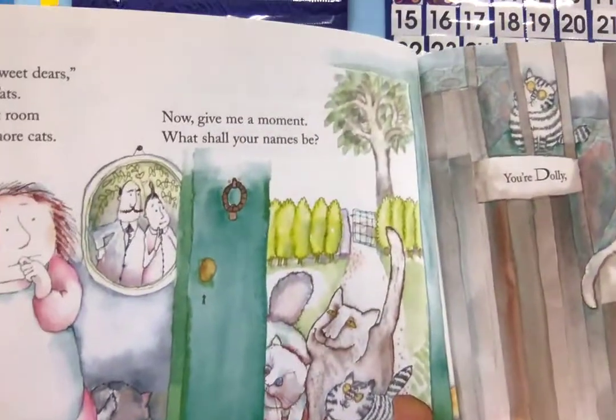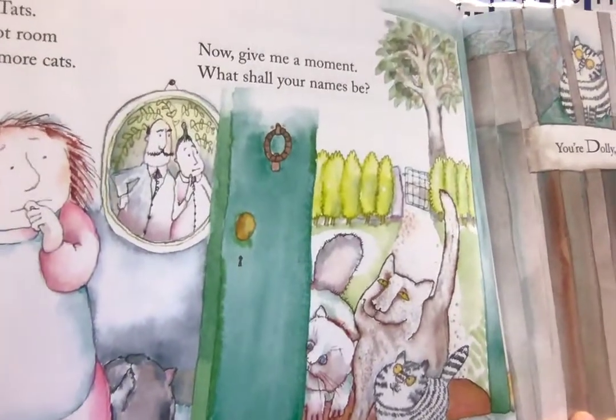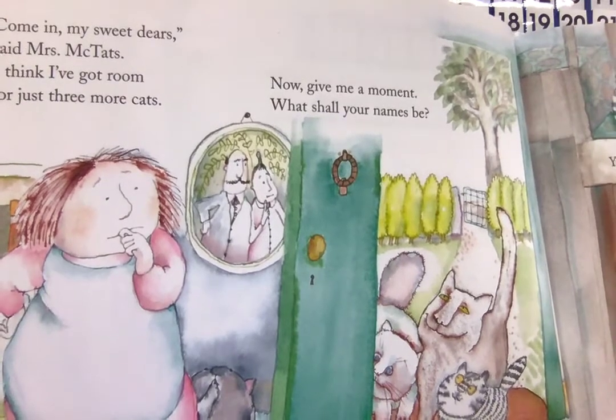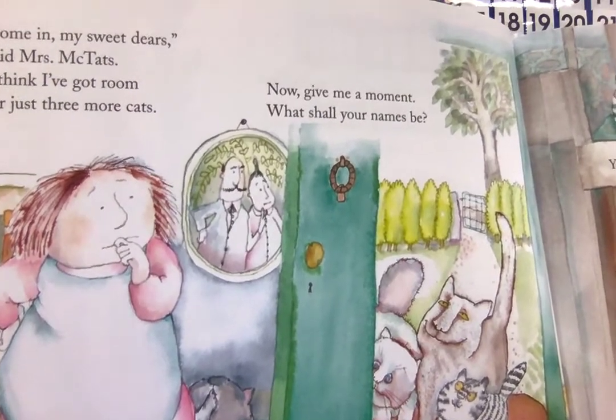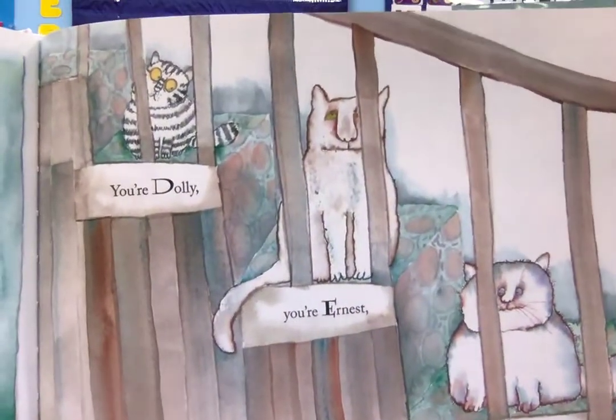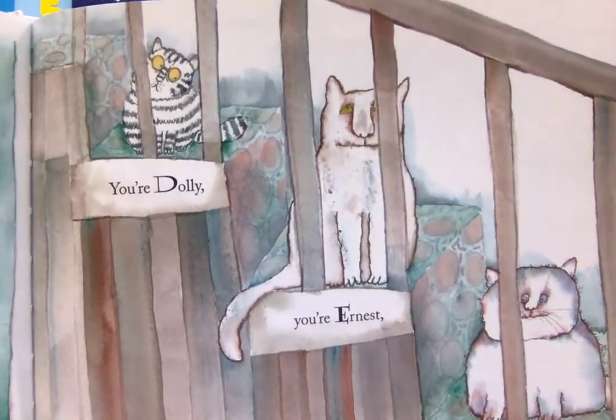Come in, my sweet dears, said Mrs. McTath. I think I've got room for just three more cats. Now give me a moment — what shall your names be? You're Dolly, you're Ernest, and Fuzzy makes three.